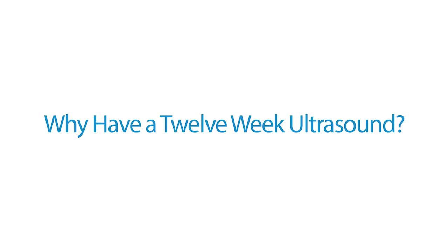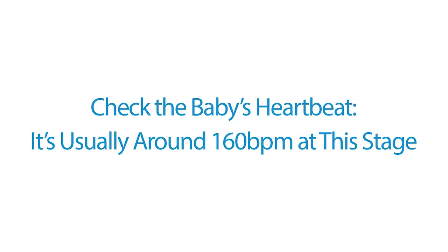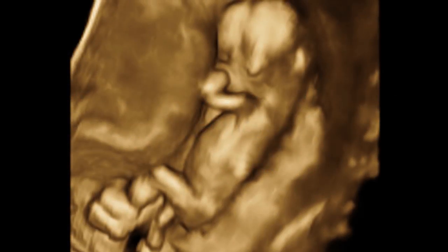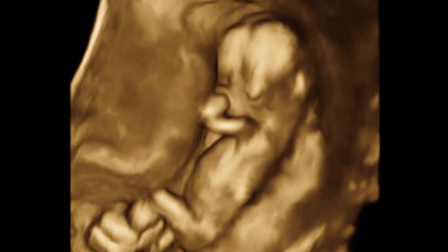The 12-week ultrasound allows your healthcare provider to make sure you're carrying just one baby and not two or maybe three, to check the baby's heart rate — it's usually about 160 beats per minute at this stage. We look at baby's head, chest, arms, legs, and sometimes we can see the kidneys. We check as much anatomy as possible for whatever's developed at this stage.